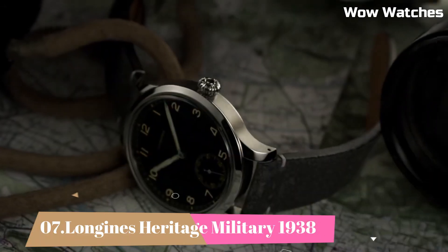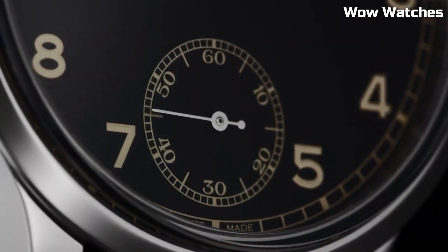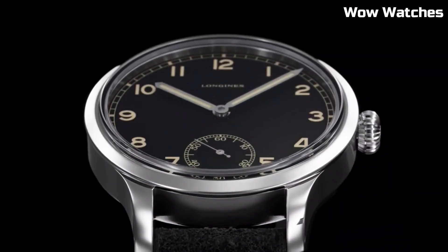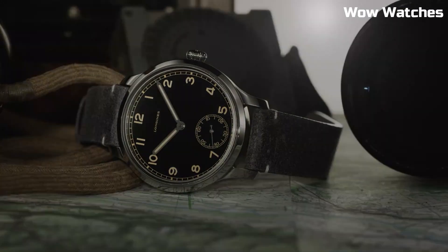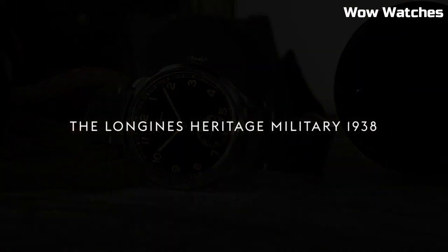Number 7: Longines Heritage Military 1938. The Longines Heritage Military 1938 pays tribute to the brand's historical military watches. It features a stainless steel case with a diameter reminiscent of vintage timepieces.